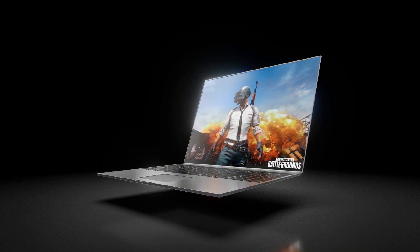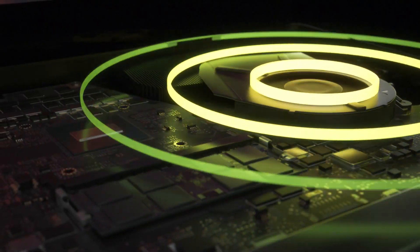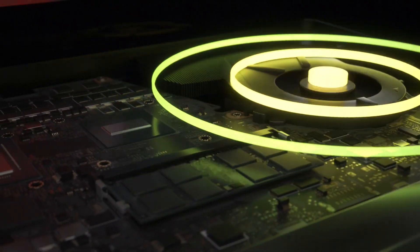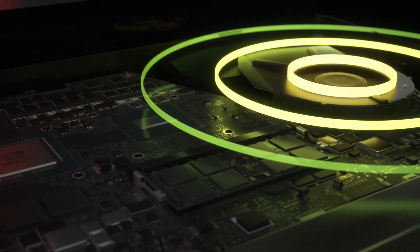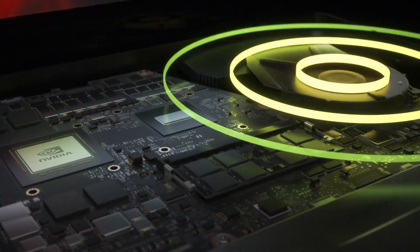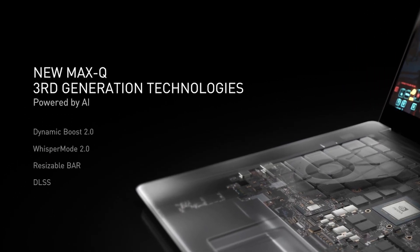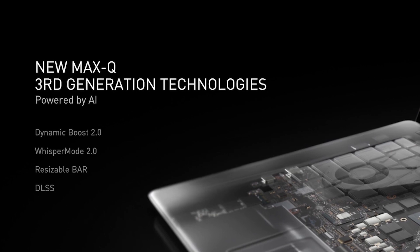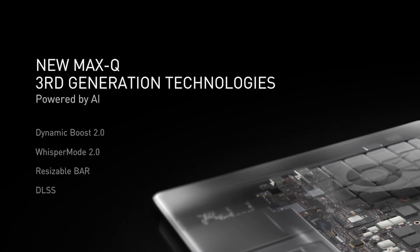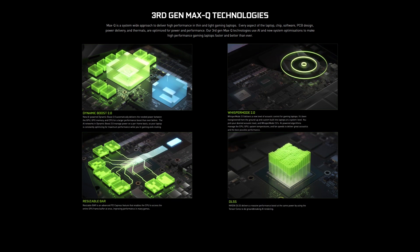Every aspect of the laptop — chip, software, PCB design, power delivery and thermals — are optimized for power and performance. Third gen Max-Q technologies also use AI and new system optimizations to make high performance gaming laptops faster and better than ever. There are four technologies at play in Max-Q that work together to deliver this amazing performance. Let's take a quick look at each to see what they deliver.